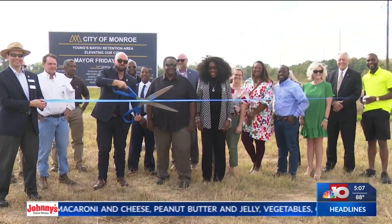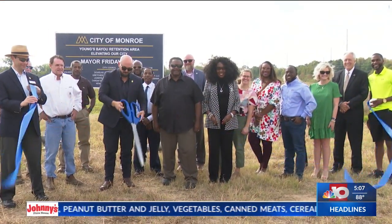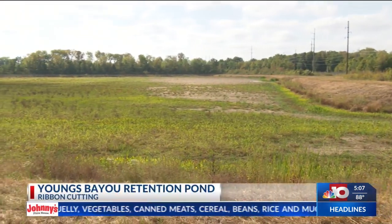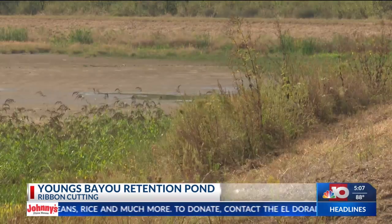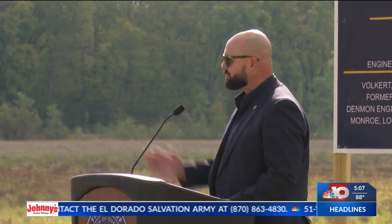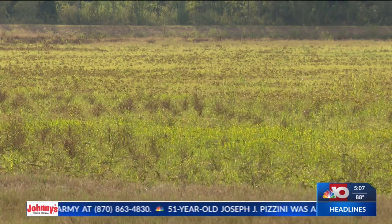In other news, the city of Monroe celebrates phase one of an infrastructure project. Mayor Friday, LSN city officials held a ribbon cutting for the completion of the Young's Bayou Retention Pond. The project is a flood mitigation effort for the surrounding areas. We spoke with a District 3 council member about the impact this will have during certain severe weather events.